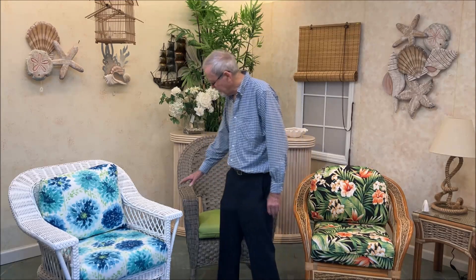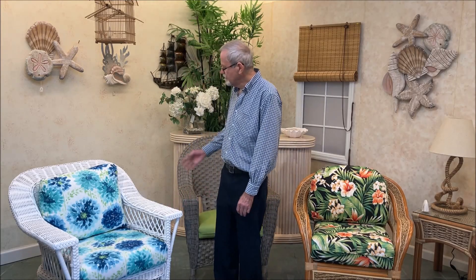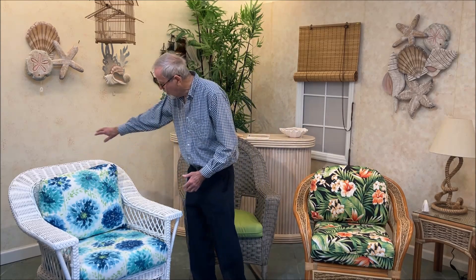Next, we have what we refer to as a wicker set. Now this chair, we refer to it as wicker because it's woven over a rattan frame, but you basically see the wicker weave — that's what you see. So we refer to it as wicker.